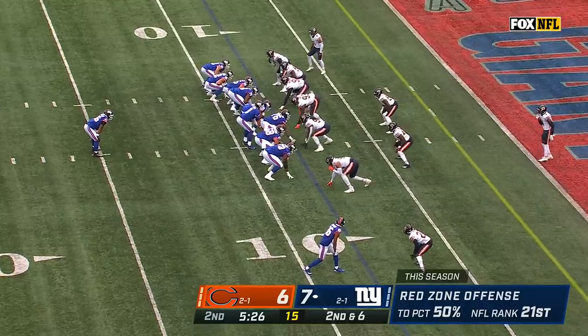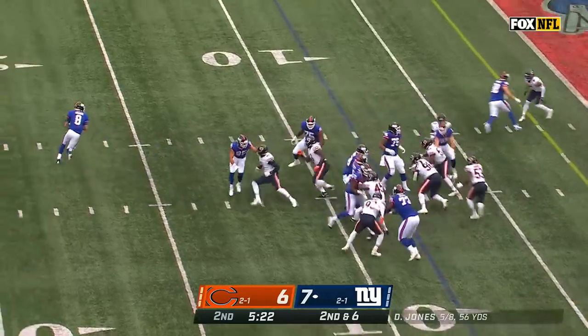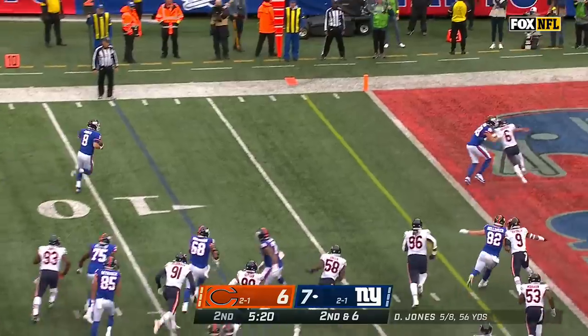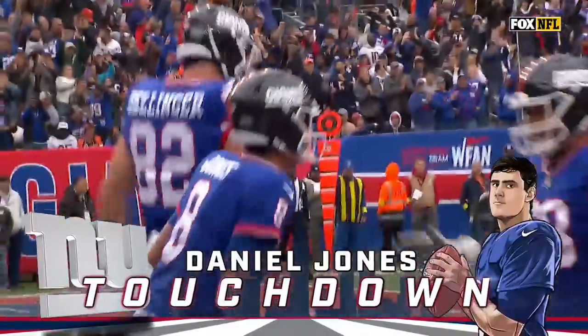16 yards, making brilliance out of nothing, getting in the way of Jaquon Brisker. Second and six, play action — room to run again. An easy trot into the end zone for Jones. Second rushing score of the day.